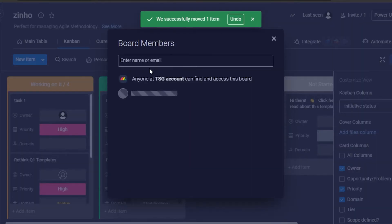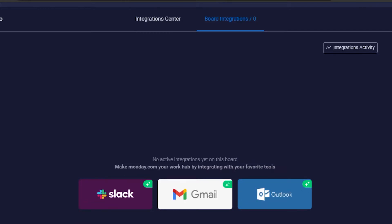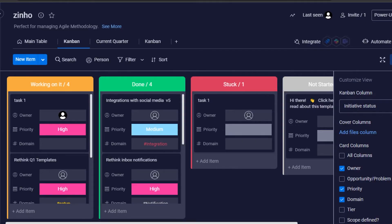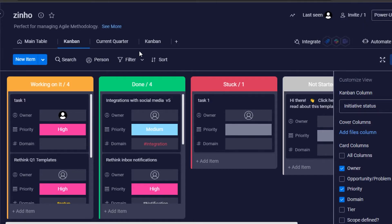We also get integrations on Monday. In the integration center you can integrate from many different platforms such as Gmail, Outlook, Slack, MailChimp, Zoom, Google Drive, Box, and even Asana. We can integrate any application to customize our Monday experience. There is also an automation option — in the automation center you can set automations by category, such as notifications, status change, due dates, item creation, move item, or sub-items. This helps you save a lot more time using Monday.